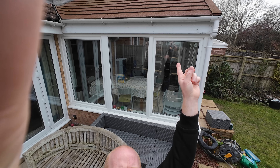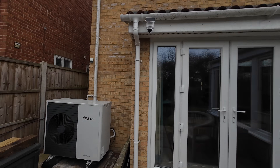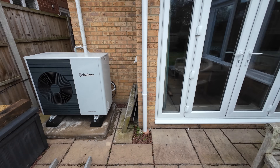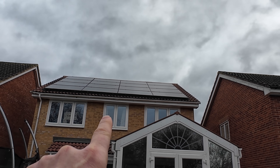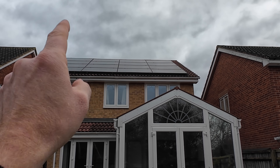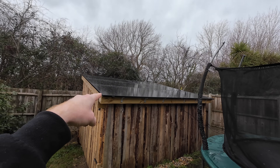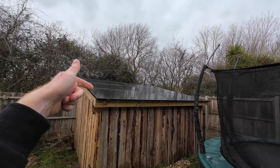So we did a few things to resolve that: we put an insulated roof up on the conservatory, put more insulation in the loft, fitted a heat pump, and filled the roof with solar panels — 16 on the northwest side and 6 on the southeast side.